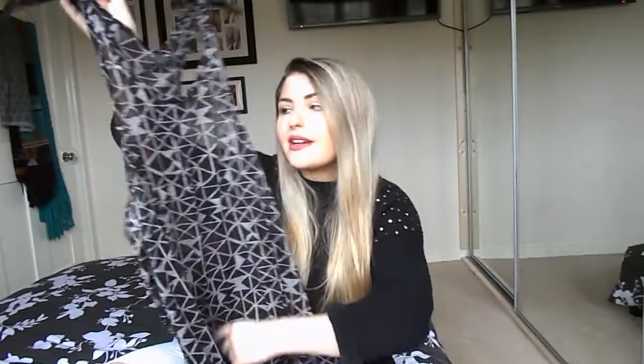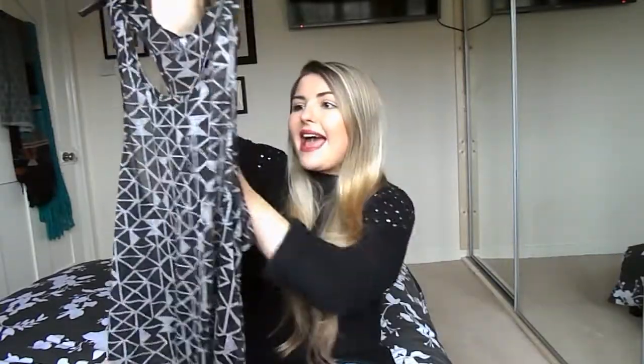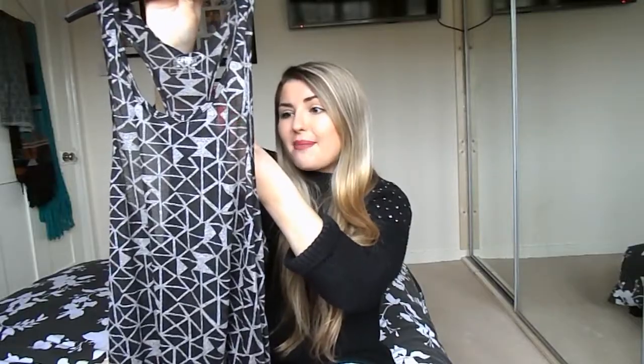I also bought some gym bits while I was there. This black with a grey geometric design vest top - I got this in an 8 and this was £8 as well. That was really good value and I thought it's just really handy to chuck on over a sports bra. I really like the pattern of it too.